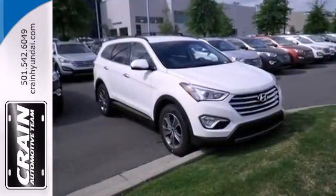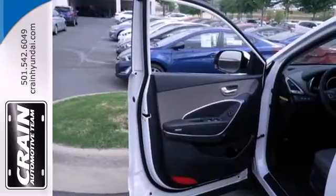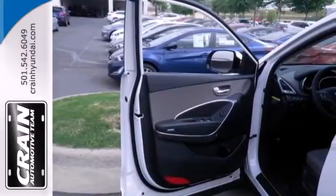Innovative technology is at your fingertips with the multifunction steering wheel, keyless entry, and power adjustable driver's seat.